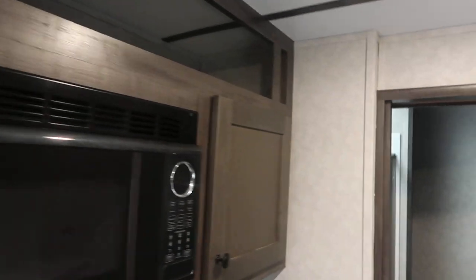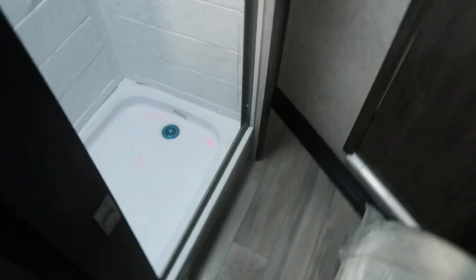Inside you've got a nice big jackknife sofa, big bunk area, entertainment center, small fridge, nice big bathroom, big shower, and a closet next to your shower.